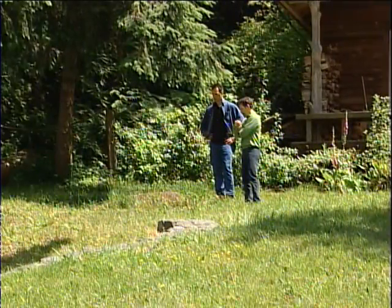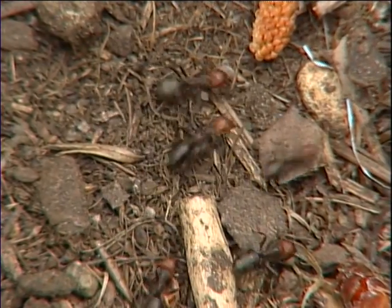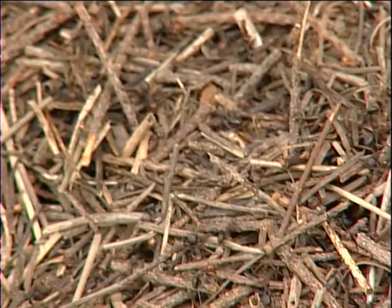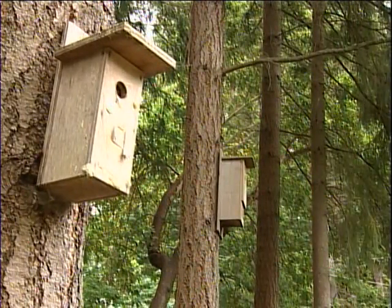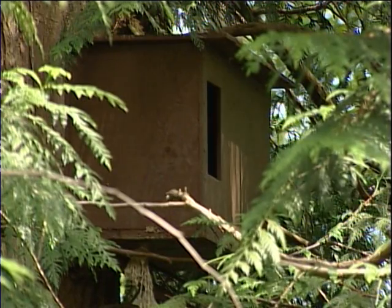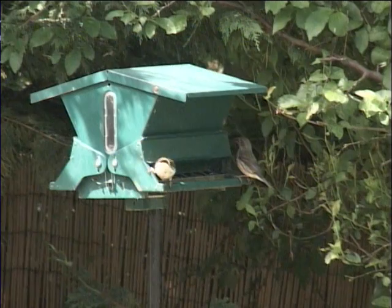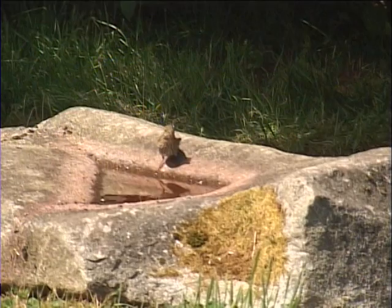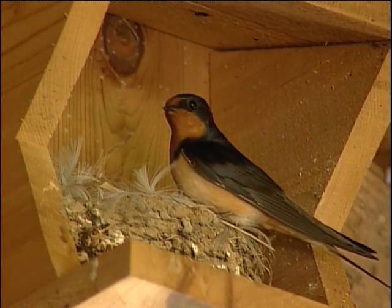This is a Formica ant mound. They're a non-destructive, beneficial ant and a huge food source for flickers. We maintain a variety of those mounds all throughout the property. We've also got bird boxes for a wide variety of species: songbirds, northern flickers, barn owls. We have a bat house and even a Douglas squirrel box — always inviting them to stay a little while longer. The birds are a huge control for mosquitoes, bugs, and ants — they're a great benefit and they're our friends.